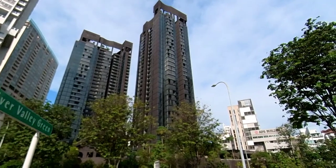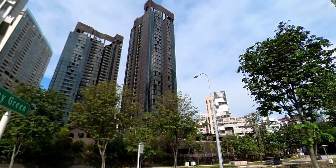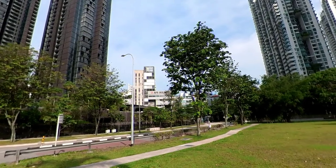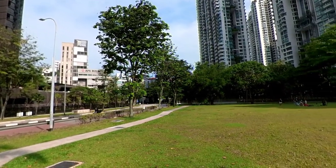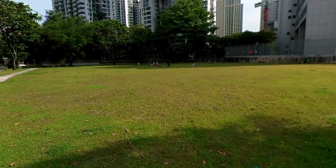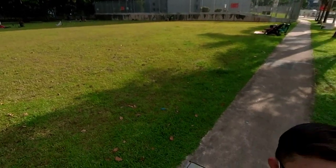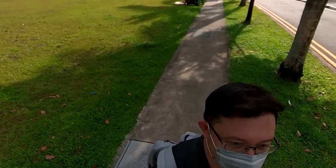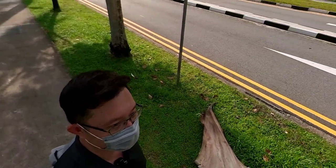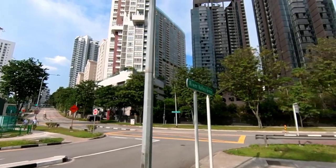When Guocoland bid for this site in 2016, they bid $1,239 per square foot per plot ratio. At that time, a lot of people thought that was expensive, but looking back, this is a very majestic project that I believe will be one of the landmarks at River Valley. At this point of filming, there are probably less than 30 units left for sale from the developer. I have strong faith that by the time it tops, almost all units will be sold out.